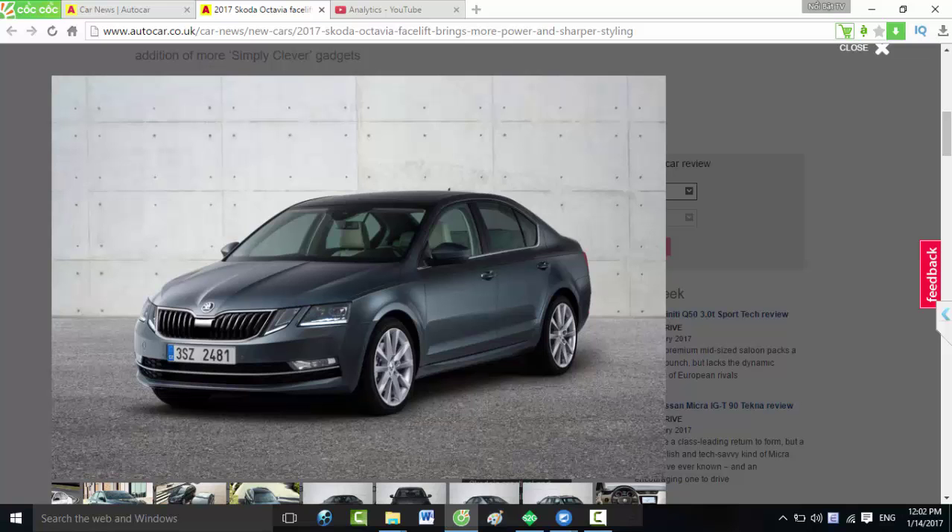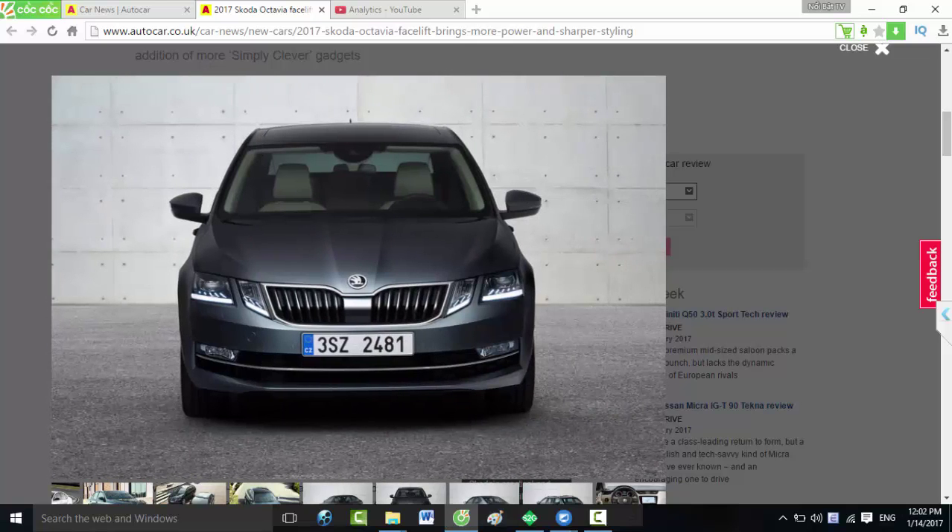Updated driver assistance technology includes trailer assistant, which will steer when you're slowly reversing, and predictive pedestrian protection. A rear radar assists the updated parking assist system, which now has blind spot detection and rear traffic alert to warn drivers of approaching cars when reversing out of a space.